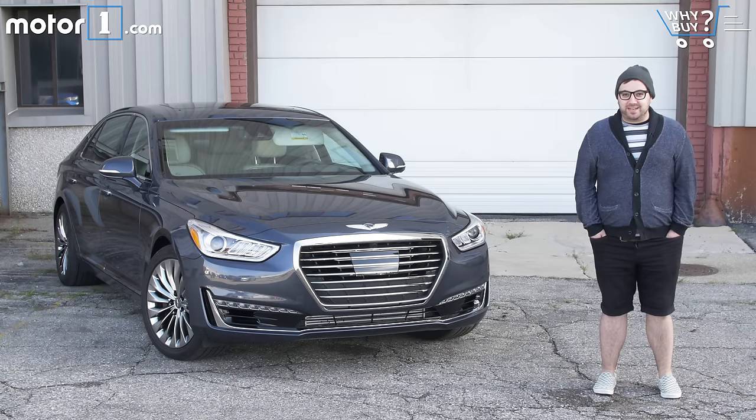It's been almost a decade since we first met Genesis — and I'm not talking about the bad 80s prog rock band. I'm talking about Hyundai's first real luxury car that launched in 2008. But what started as Hyundai Genesis is now just Genesis. It's its own luxury brand, and it'll have six cars on the road by the year 2021.